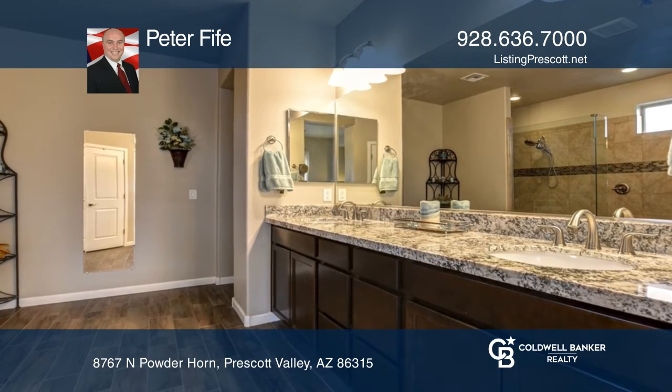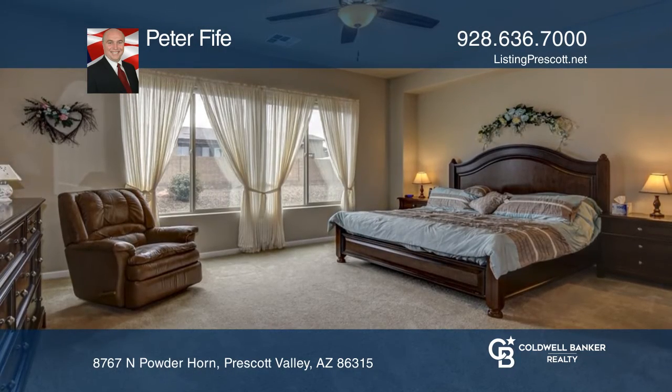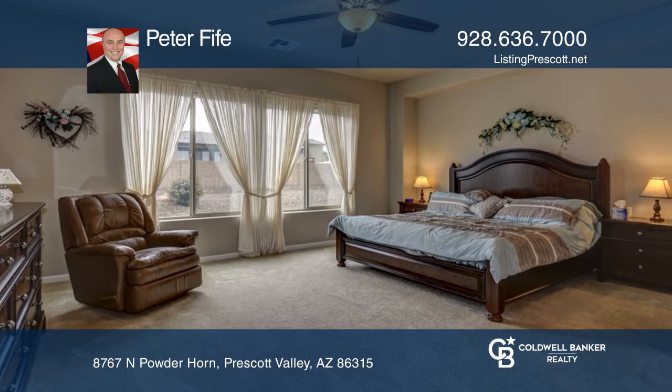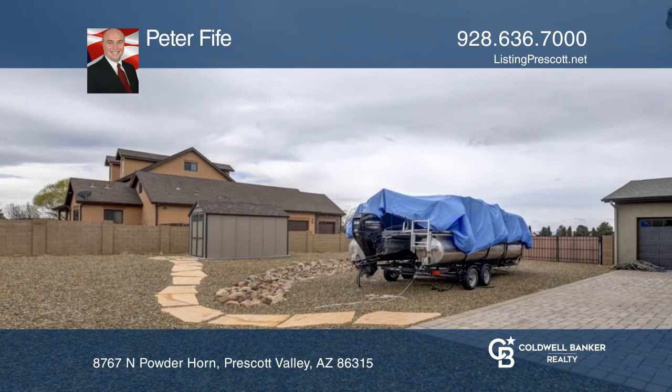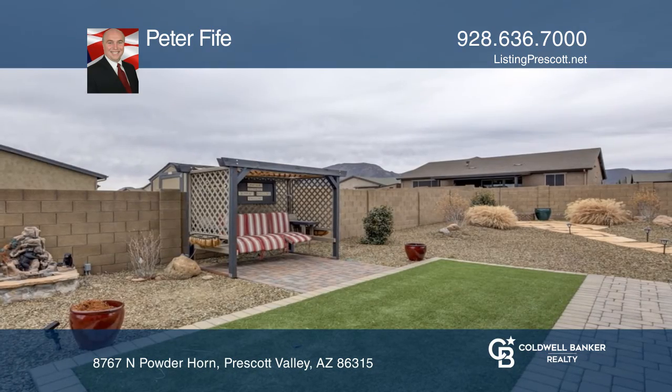The master bedroom is large with an all-tile walk-in shower and spacious master closet. The secondary bedrooms are also good sized. The backyard is fully landscaped and low maintenance.